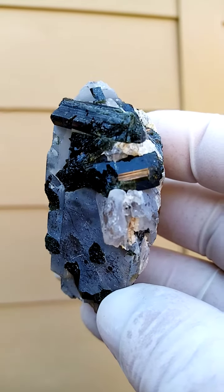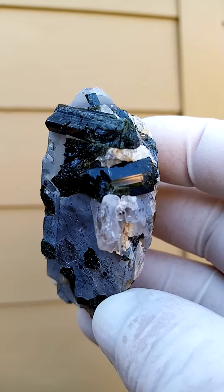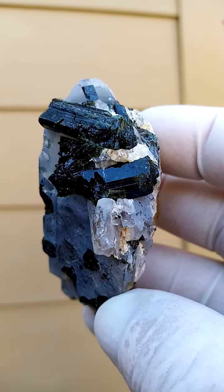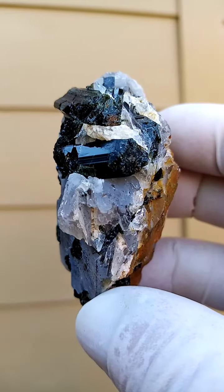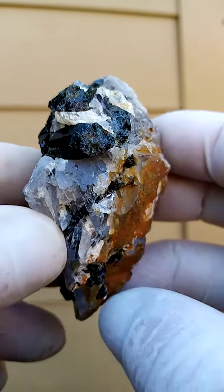Let me just zoom in over there and see if we can get some color. It doesn't want to zoom. There we go. It's a dark, dark green, gem see-through green, sitting on a quartz.